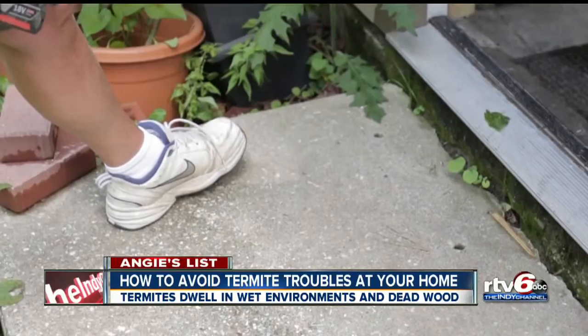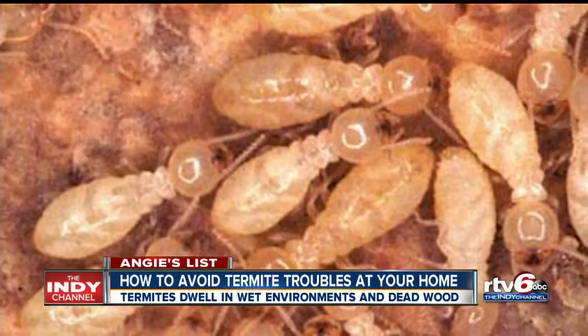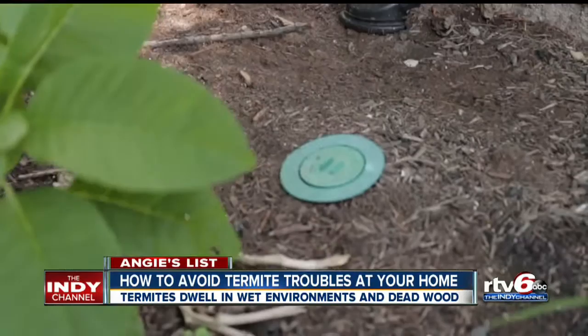Basically, we're trying to set the foundation on a chemical barrier, so there's no way that the termites can get up into the structure without going through our chemical. And then it's a transfer effect — they get the chemical on them, they take it back to the colony, and it wipes the colony out. Another treatment is to place bait stations around the property, but it's not a 100% surefire fix.